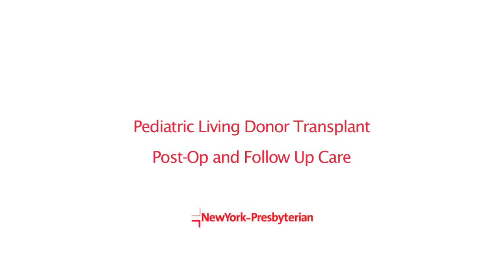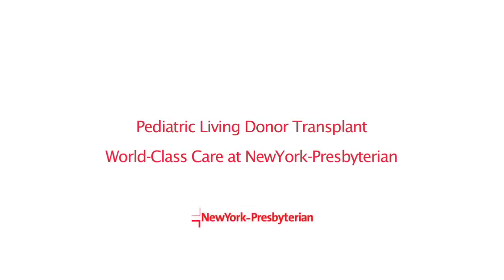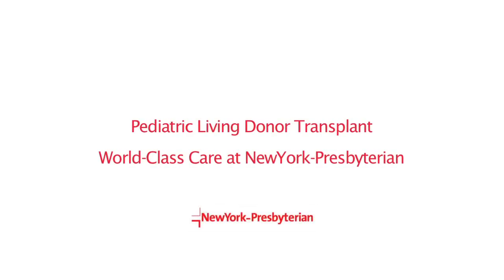We typically see donors two weeks after the surgery, four weeks, six weeks, three months, six months, and then annually for at least five to ten years. Living donation remains a relatively new field and we want to ensure that donors are safe for the decades that will follow after donation. Both the surgical and medical teams at New York Presbyterian are some of the best in the country and the world. The specific thing we are bringing in the area of pediatric living donor liver transplantation is the ability to perform the operation through the laparoscopic approach, which is unique in the country.